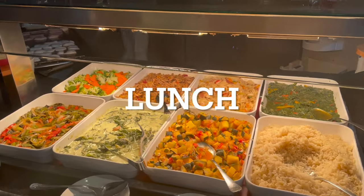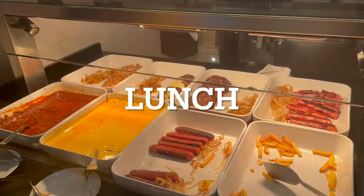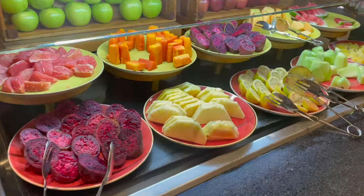Lunch consistently offers fish, chicken, steak, a burger and hot dog area, pizza, pasta, fruits, tacos, ice cream, and plenty of desserts.